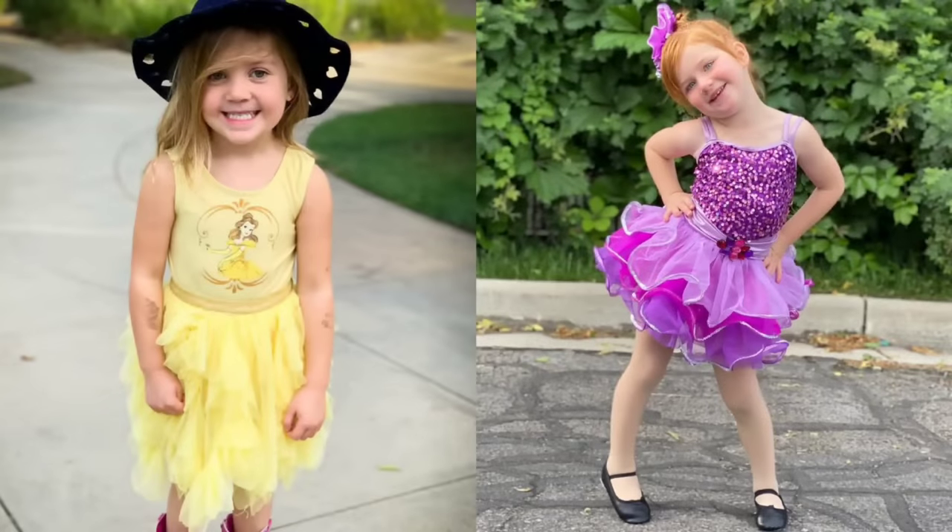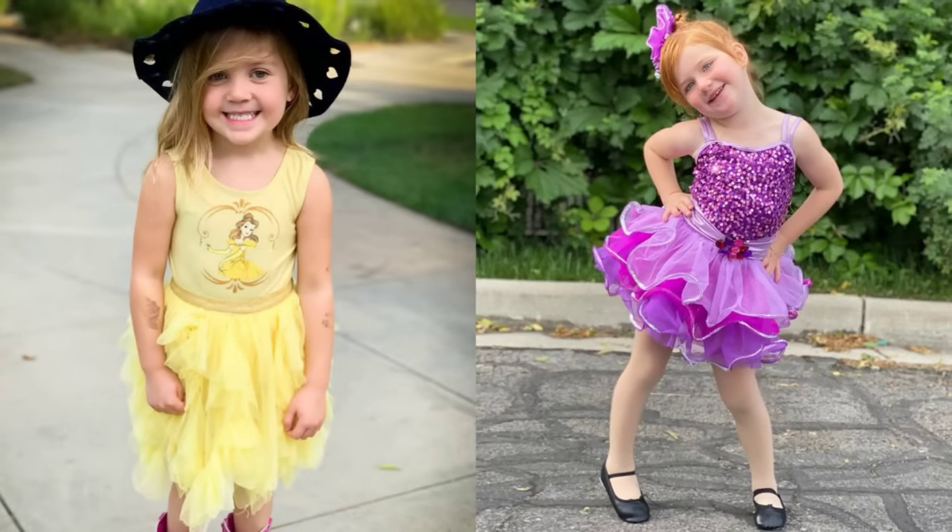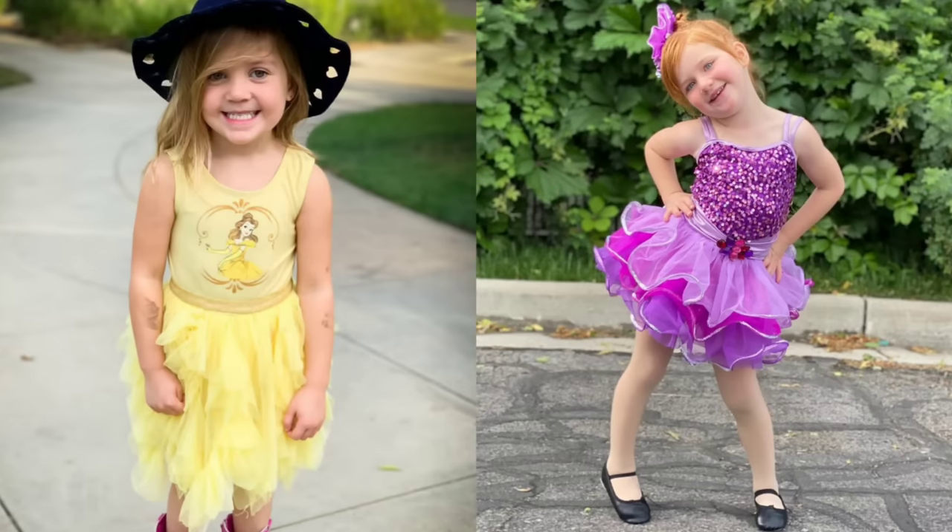The little angel wearing the black hat with heart cutouts on it loves Belle. She's wearing a yellow tutu that has a design of Belle on it. Look at the little angel about to perform for her dance recital — she has on a sparkly purple tutu and a matching purple bow in her hair and she has on the cutest black Mary Jane flats.